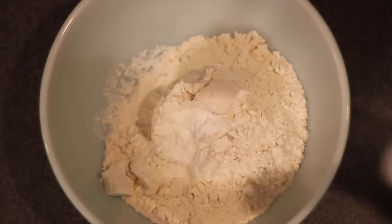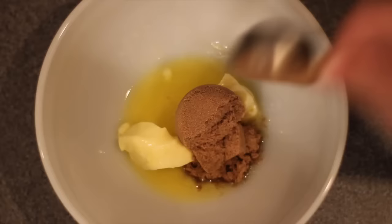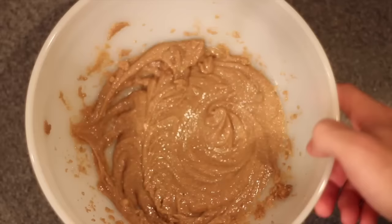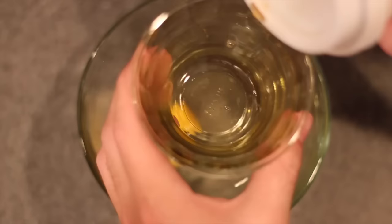We're going to start with our dry ingredients. In a nice big glass bowl, I threw in two cups of flour, a teaspoon of baking soda, a pinch of salt, and mixed that all together. I then set that aside and grabbed a second bowl. In that one, throw in a whole stick of softened butter along with three-quarters of a cup of dark brown sugar, and mix until the two ingredients are thoroughly creamed together.